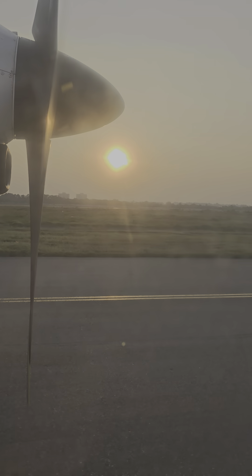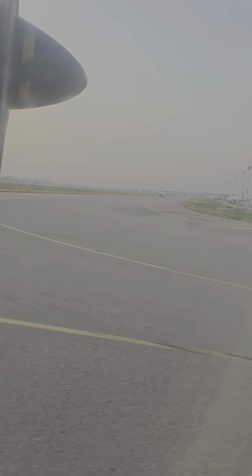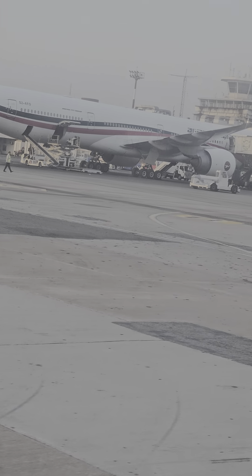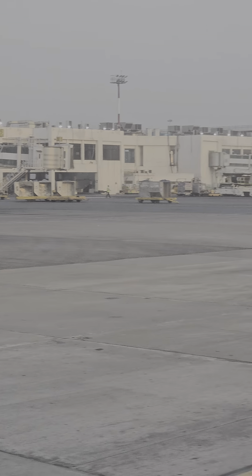So you can go for your port dhaka for the passenger while taking your hand luggages from the overhead pane. So, you can go for it.